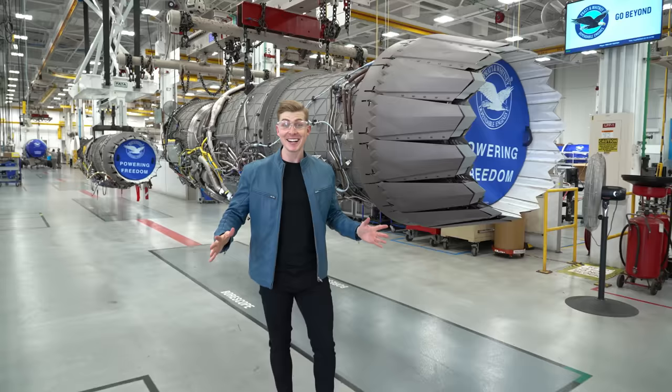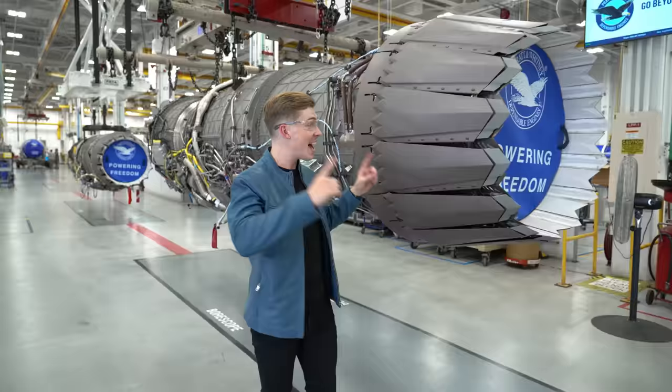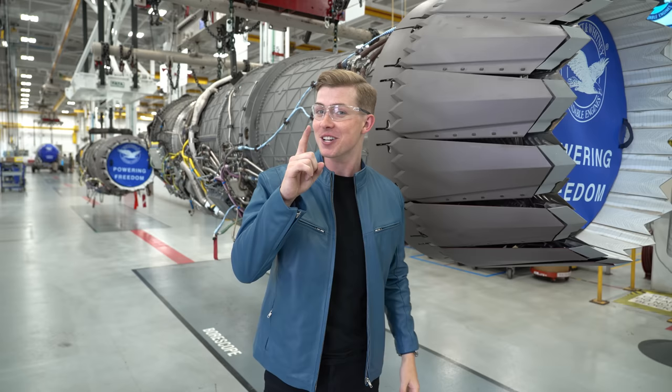So here it is — the F-135 jet engine. Over 40,000 pounds of thrust built into this piece of machinery, making it the most powerful operational fighter jet engine in existence. Before we learn all about it, I want to share some interesting history about the facility I'm standing in.